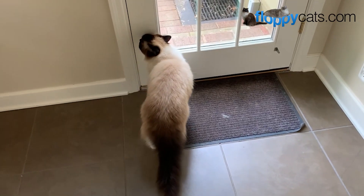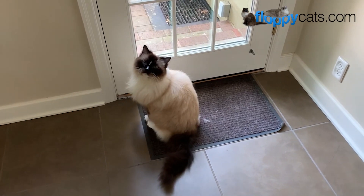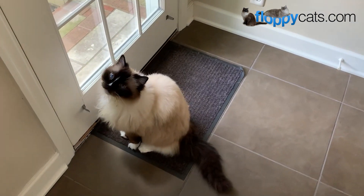Hi FloppyCatters! It's been a hot minute since we've done a vlog type video in the backyard, so I thought we'd do it today. Bob, what's today's date? July 18th.